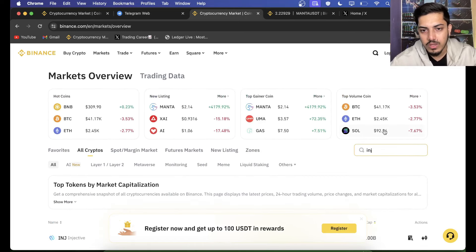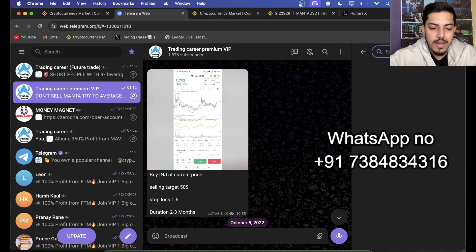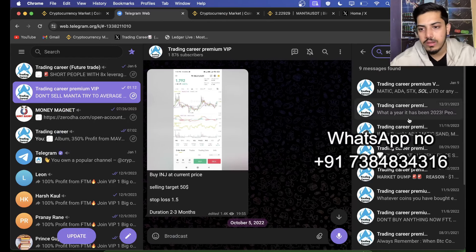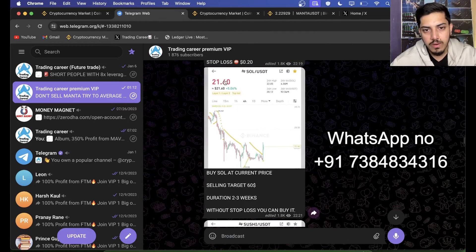All the information about Manta — since we bought, it pumped 5x — you'll be finding in my VIP. This is my WhatsApp number. All the information on when to buy Manta and for how long to hold is exclusively available there. DM me on my WhatsApp. You'll get two trades every single day through which you can make profit. Join right away.